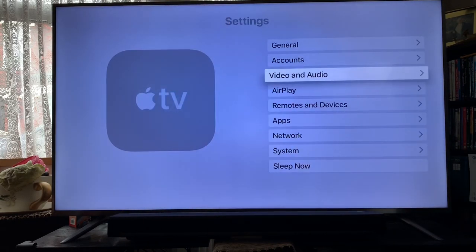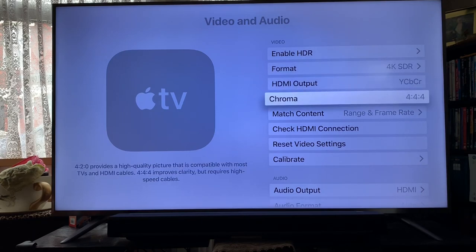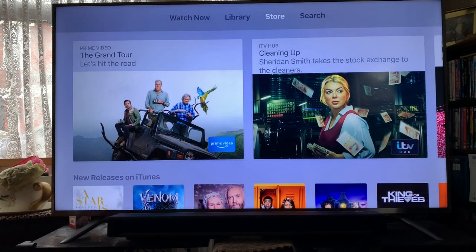So go over to settings and video and audio. I've got it set as 4K SDR. I followed this on some tutorials on YouTube and was also told by a mate of mine to set it as 4K SDR — if you set it as 4K HDR you're kind of forcing the image. If you use 4K SDR you're using the native signal. We've also got chroma 4:4:4 and match content for frame rate to get the best picture. Let's go back up to the library.